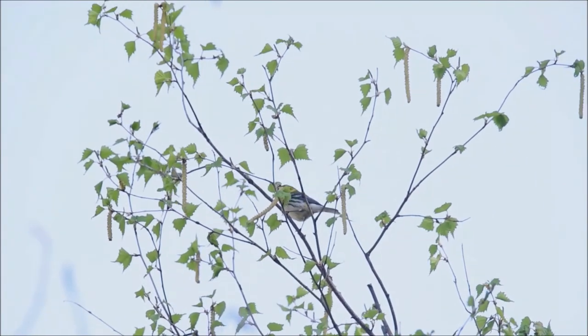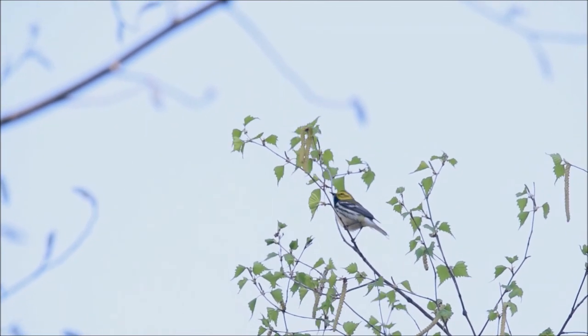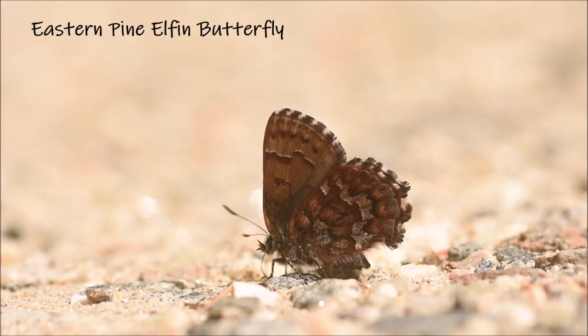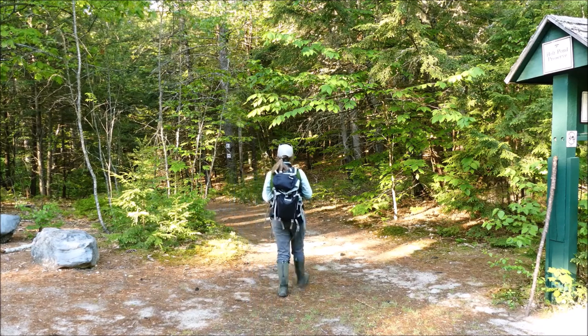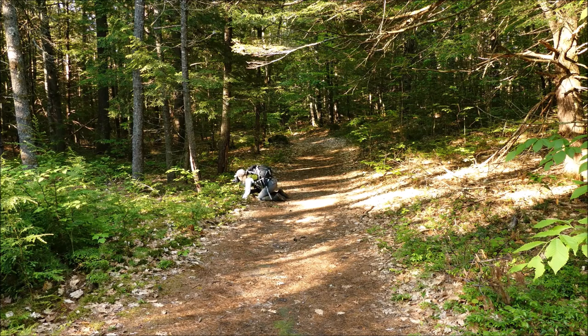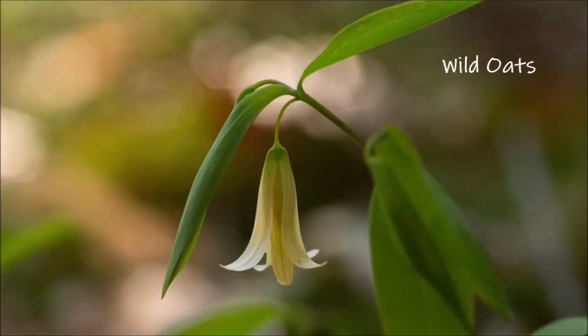Black-throated green warblers are a common species heard around the parking lot. They usually stay pretty high, so we got lucky today. I can't just focus on birds when things land right in front of me — I could spend all day just in the parking lot. Wild oats are one of the earliest wildflowers, and they have this beautiful yellow bell.